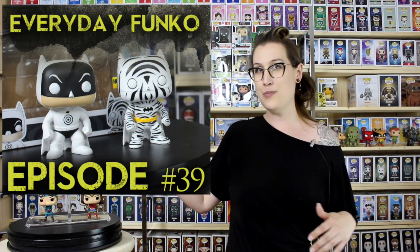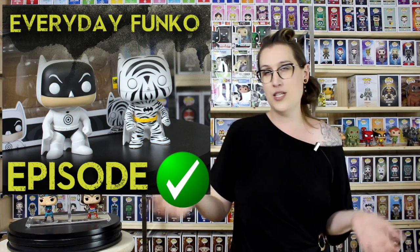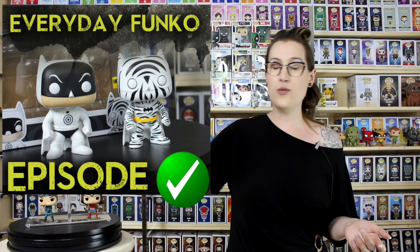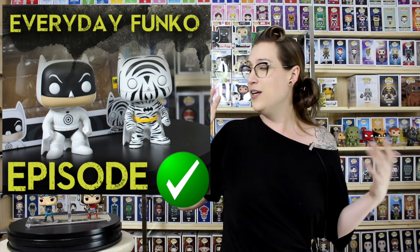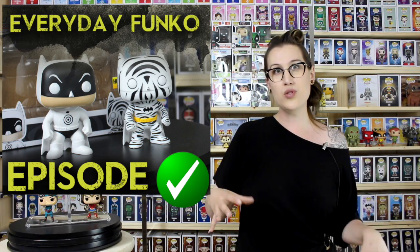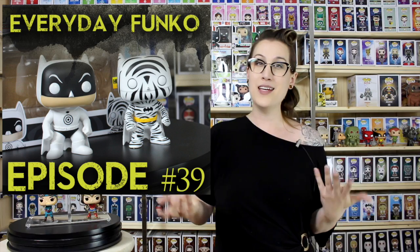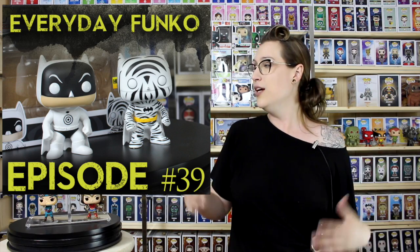The Hot Topic two-pack Bullseye and Zebra Batman are definitely staying in the collection. As I said, they're just too cool. They're really funky and unique, and they're such a part of comic history that I want to keep that in my collection for sure. So two figures don't make the cut this week, which isn't bad.